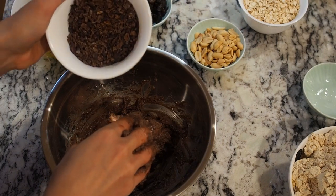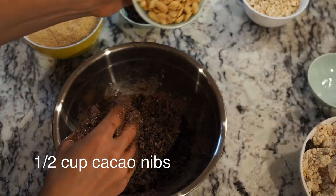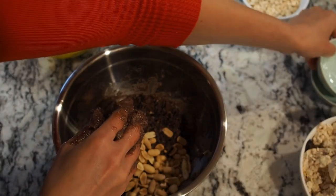This is super sticky — that's what we want. The next step is using my own cacao nibs and half a cup of nuts. I'm using peanuts.